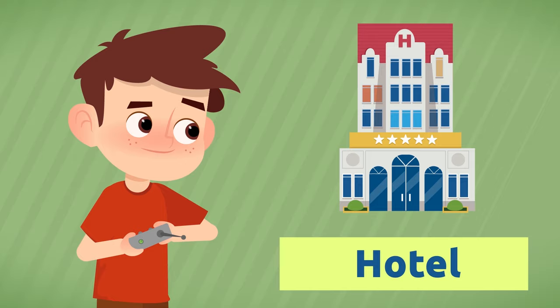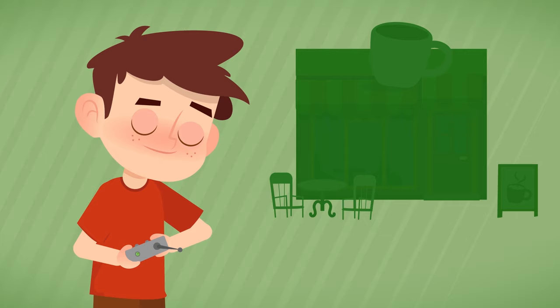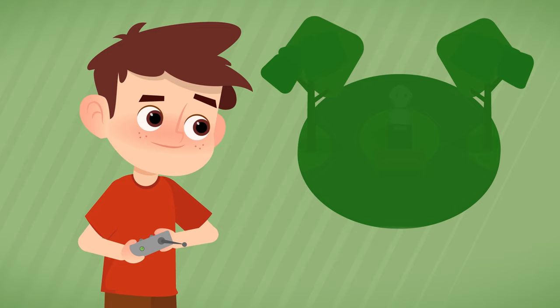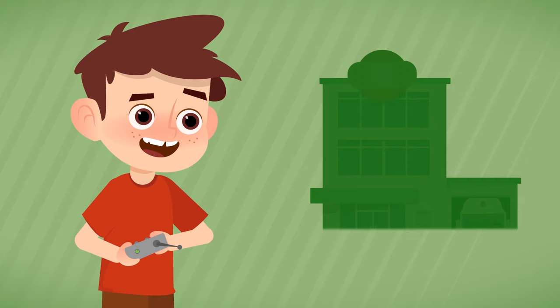Where do you go to see artwork? To the museum. Where do people stay while on holiday? At the hotel. Where can you have coffee? At the cafe. How do we call an open space with many trees and gardens? The square.